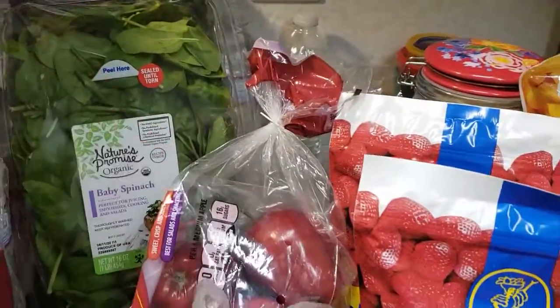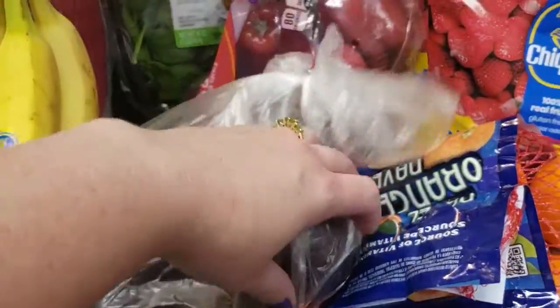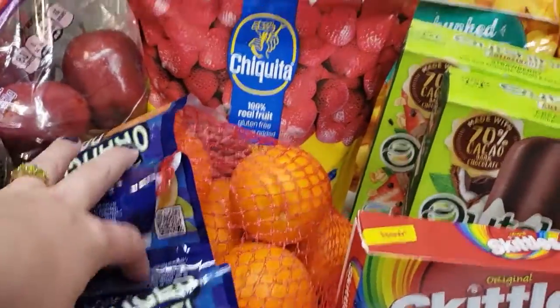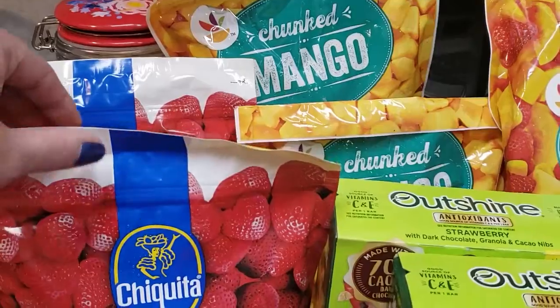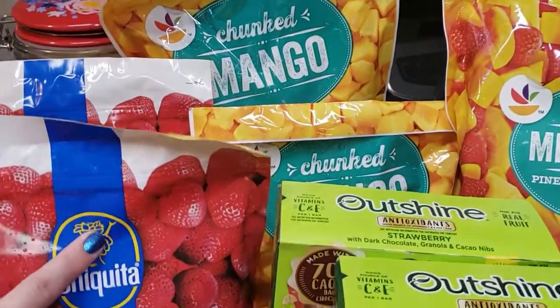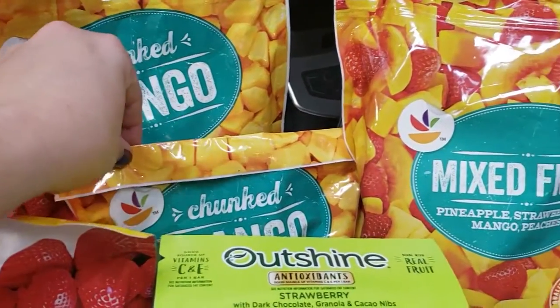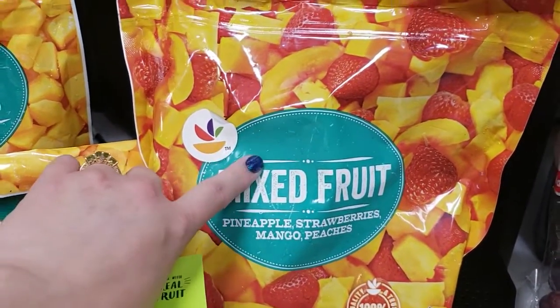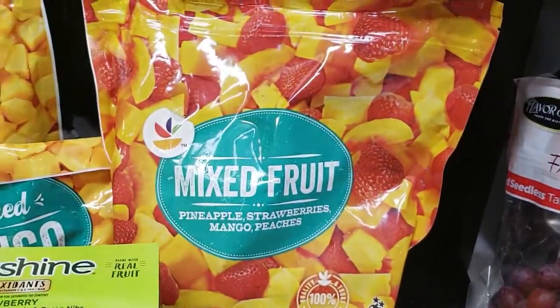We got some spinach for our smoothies, a bag of apples for the kids' box, plums — Candy saw those and wanted those — and oranges for the kids' box. All of our frozen fruits — so this is all smoothie making items: whole strawberries, mango chunks, and a mix of pineapple, strawberry, mangoes, and peaches. I'm kind of really excited about that one.